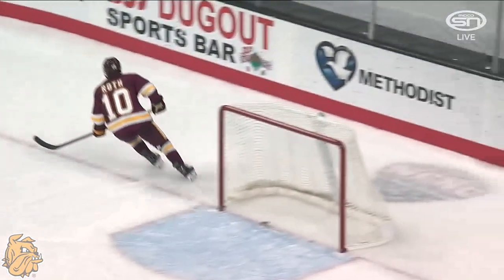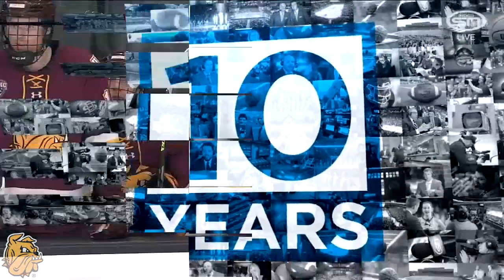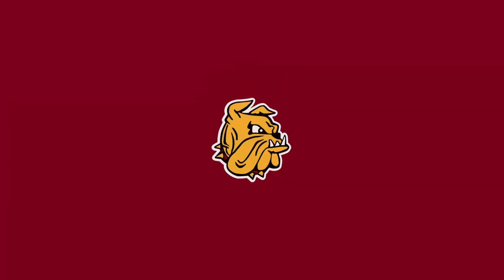Really all period long. Miami with a turnover — Roth off to the races. And UMD will go to 3-0. Miami's turnovers proving costly throughout.